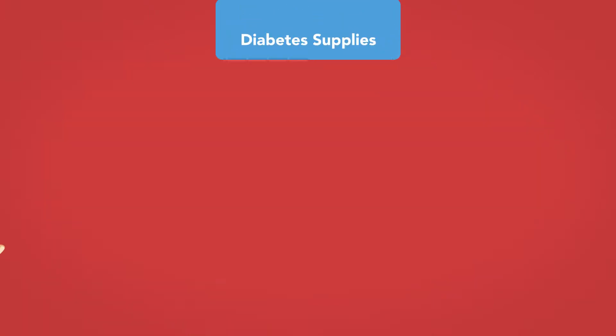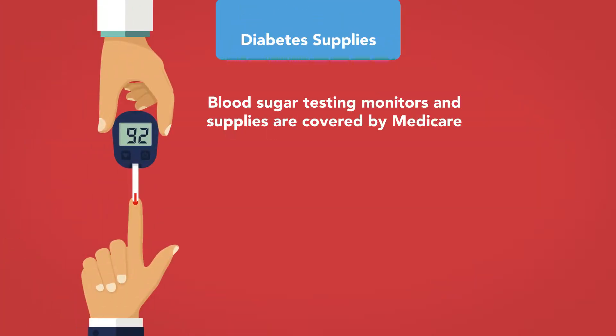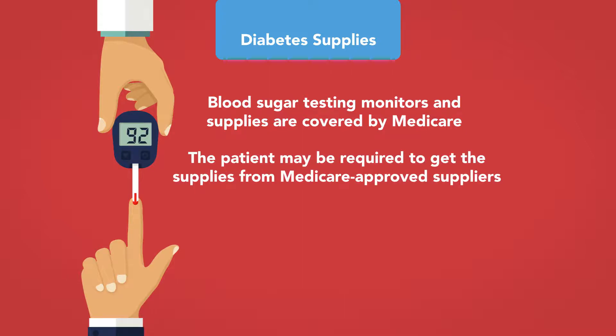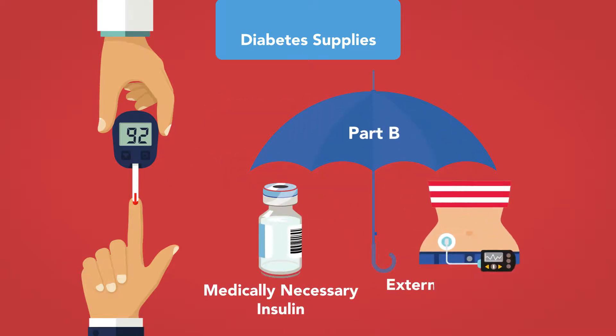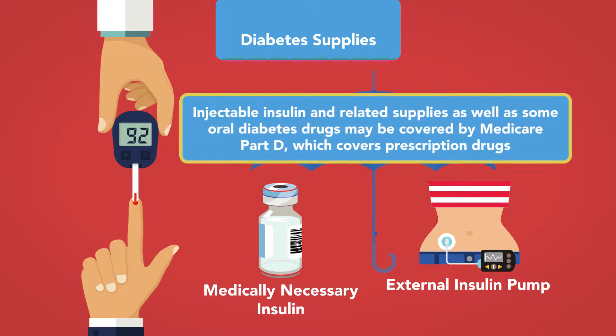Diabetes supplies: Blood sugar testing monitors and supplies are covered by Medicare, and the patient may be required to obtain supplies from Medicare-approved suppliers. Part B will only cover insulin if it is medically necessary and administered with an external insulin pump. Injectable insulin and related supplies, as well as some oral diabetes drugs, may be covered by Medicare Part D, which covers prescription drugs.